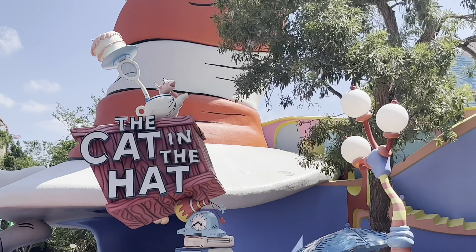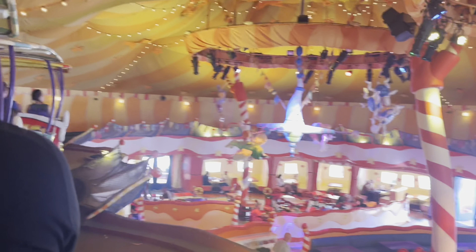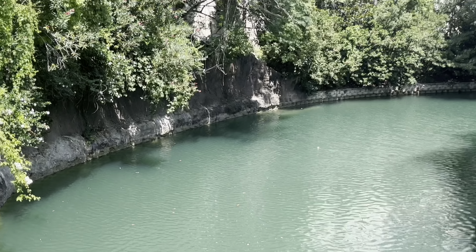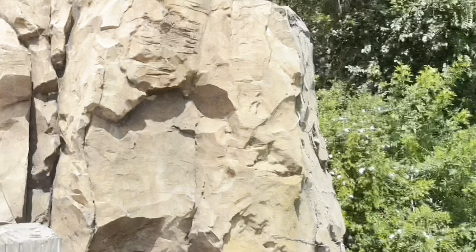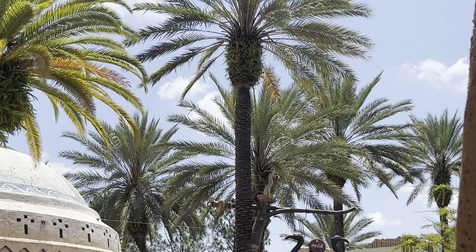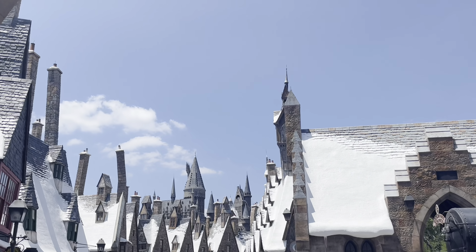We started with the Cat in the Hat ride — it was fun, Hunter really liked it. Since we got there a little later, we didn't care what rides we went on first, so we kind of just worked our way through the park nice and slowly. We ended up getting these little refillable drink cups, which were a good investment because it was so hot that day and honestly I think we were all dehydrated.